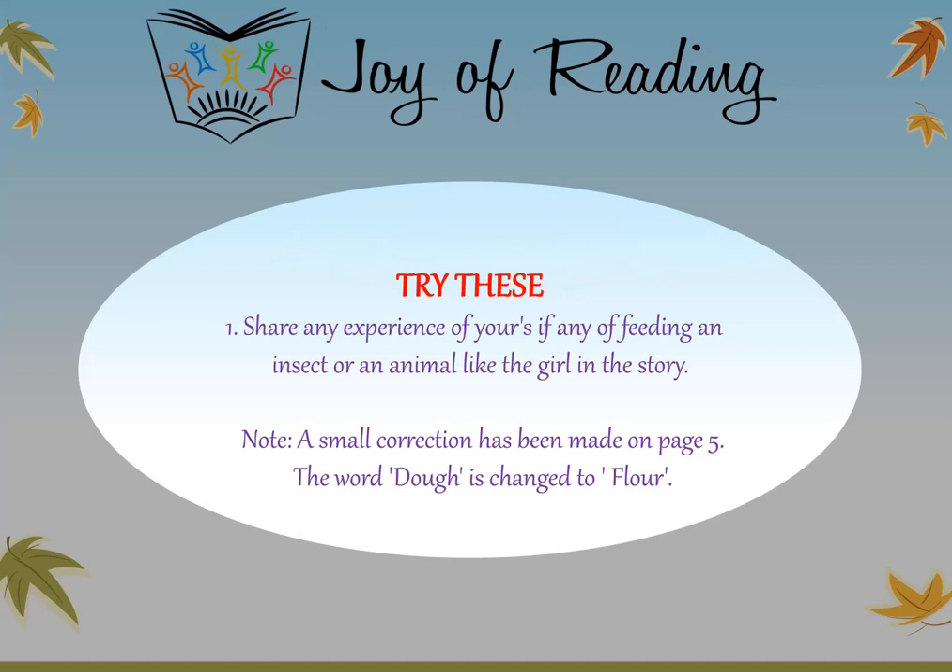Try this: share any experience of yours, if any, of feeding an insect or an animal like the girl in the story. Thank you.